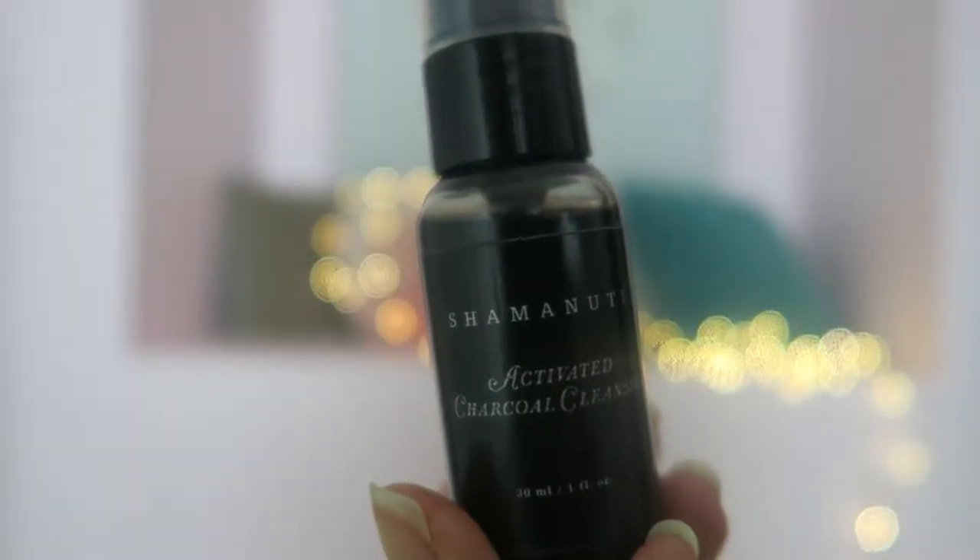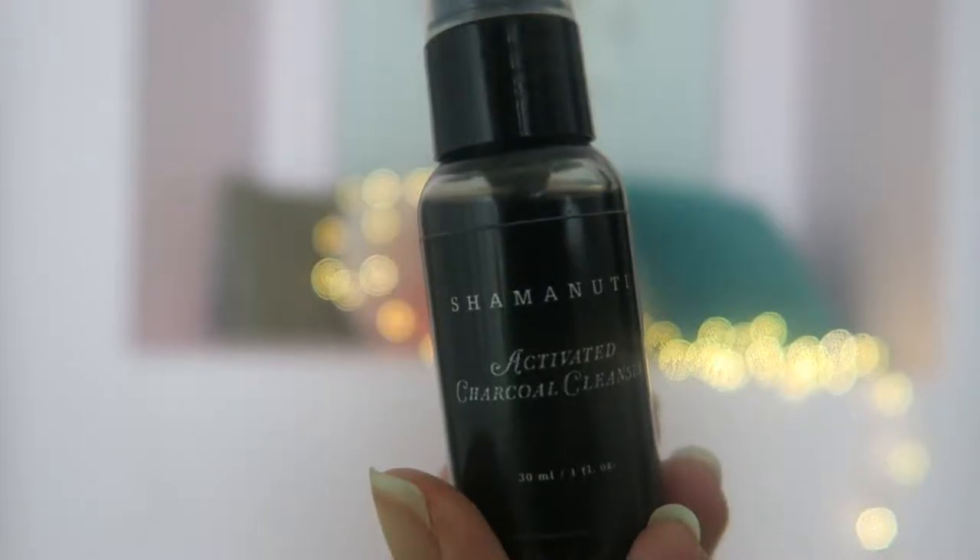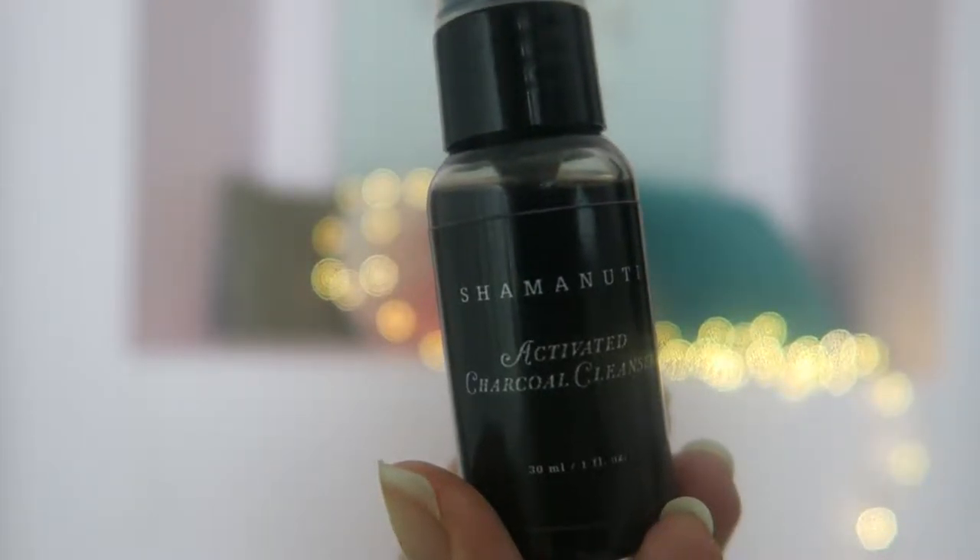This month the first product that I got is an activated Caracol cleanser. I used it once so far and I really love how it leaves your face clean and clear, and it's made out of Caracol so that's really a plus because it really does cleanse your face.